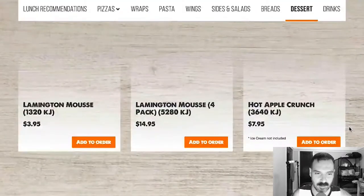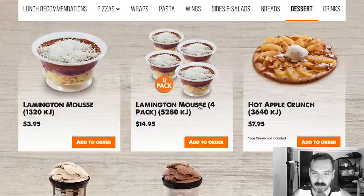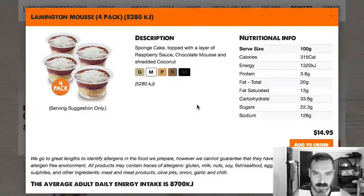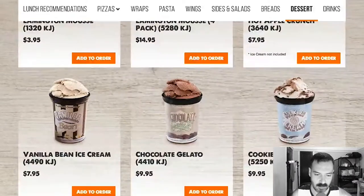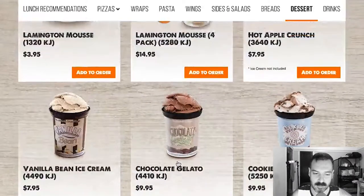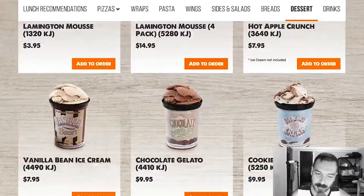Desserts. Lamington mousse — I wonder what that is. Sponge cake, top of the layer, raspberry sauce, chocolate mousse, and shredded coconut — that sounds delicious. Hot apple crunch — that looks good. All these ice creams. These are cupcakes — oh wait, these are ice creams. I got confused, I saw a cupcake.